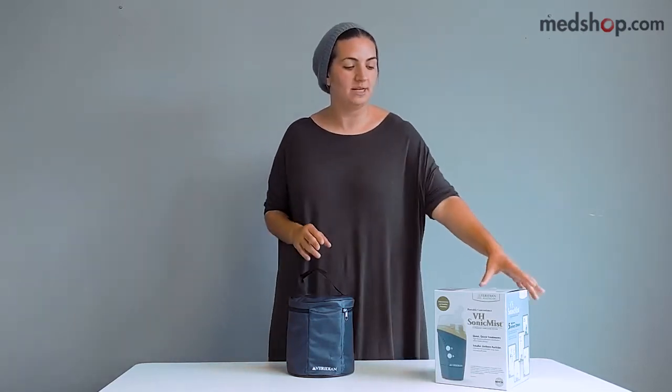Hi, my name is Ivka from MedShop.com and I'll be demonstrating the Viridian ultrasonic nebulizer. Ultrasonic refers to how fast the treatment is — a standard nebulizer takes 15 minutes or more, whereas the ultrasonic nebulizer takes six to eight minutes, depending on the medication you are using.